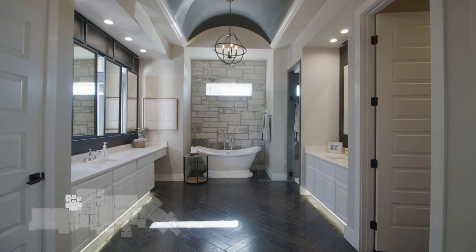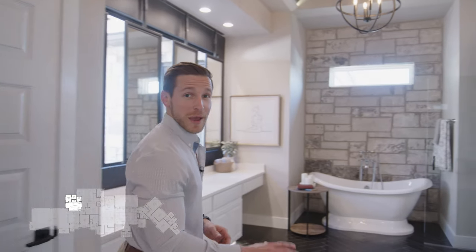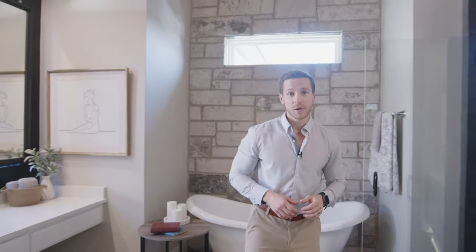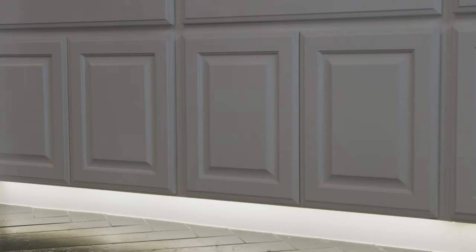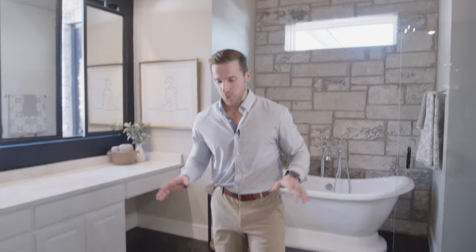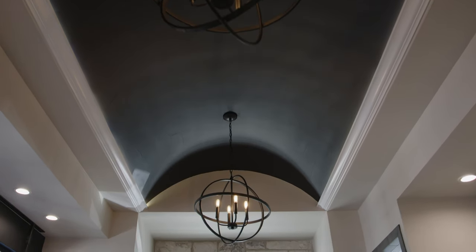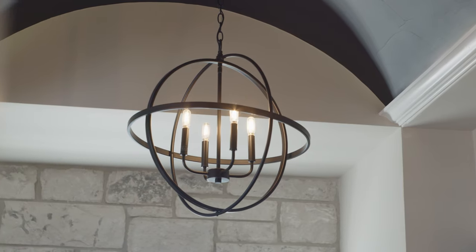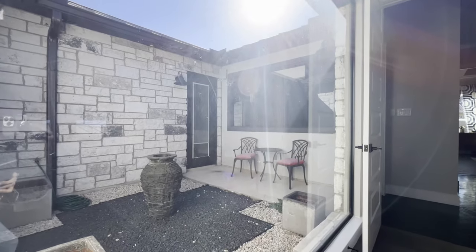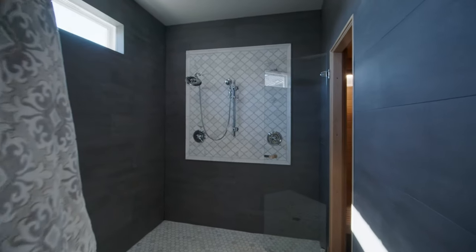The first thing you'll notice entering this master bathroom is our freestanding tub with a stone accent wall. I love the plumbing fixture for this tub — it's one of the most unique ones I've ever seen. We have separate his and hers vanities with toe kick lighting, which I've always been a huge fan of. I also love the contrast in this master bathroom with the herringbone floor and our dark barrel ceiling with cove lighting — this bathroom looks straight out of Hollywood. We also have floating mirrors that overlook the interior courtyard. And over here, we have our massive walk-in shower with even more contrast from the floor and the walls, plus a cedar-lined sauna inside of this shower.